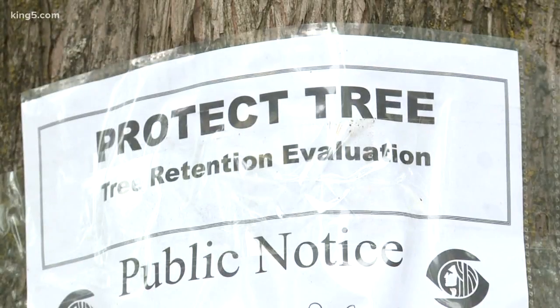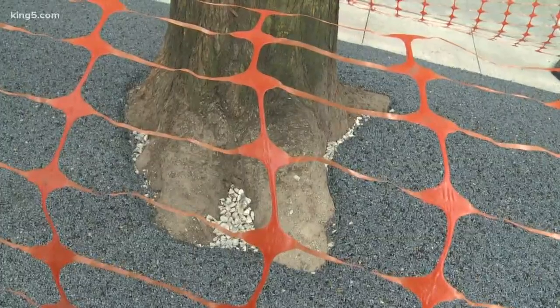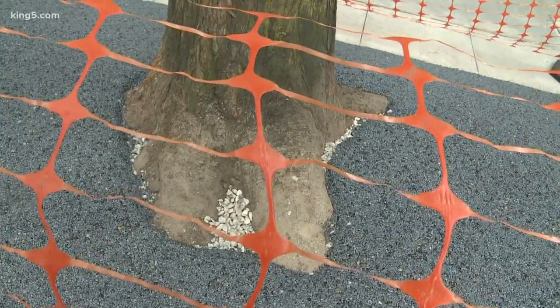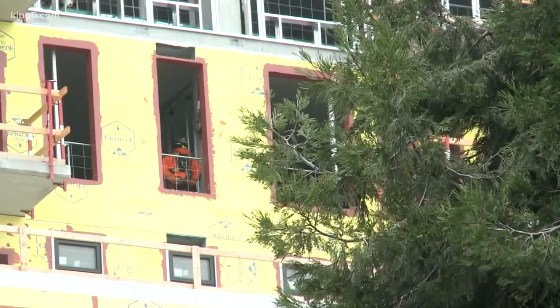What actually happens to the trees is that the soil becomes compacted, the trees become girdled by the metal grates, or soil becomes compacted by pedestrian access, and they suffocate and die.